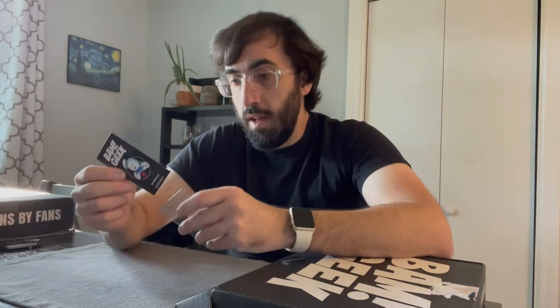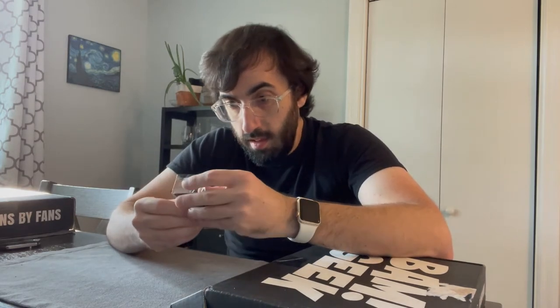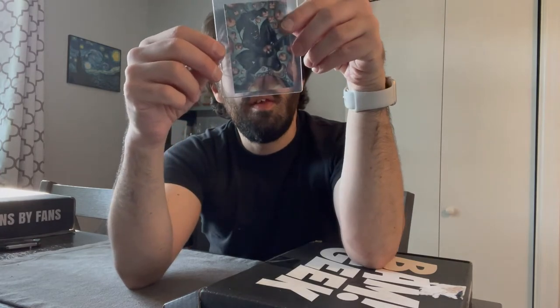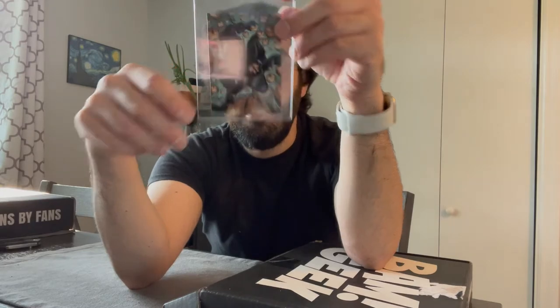So there's the Ghostbusters Stay Puft pin. Next looks like a card — we got the Green Goblin. It's an artist print; it says this is an authentic fan art card featuring a sketch from one of their alley artists. It's number 305 out of 3,000, by Jason Miller.